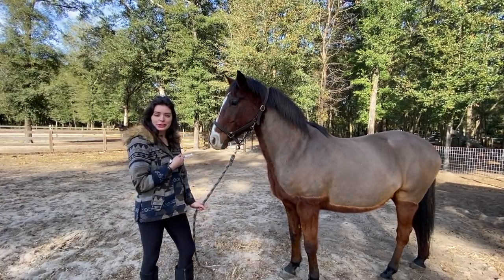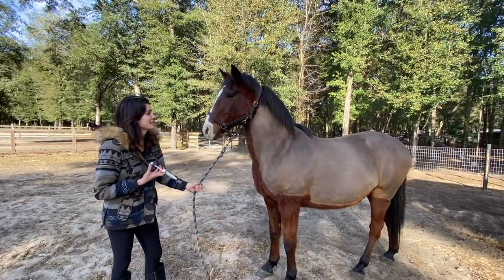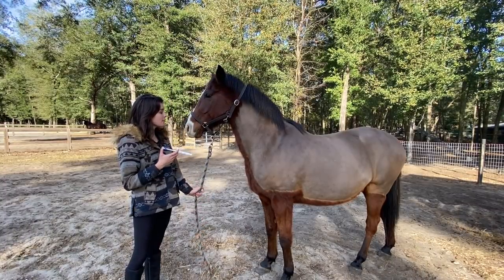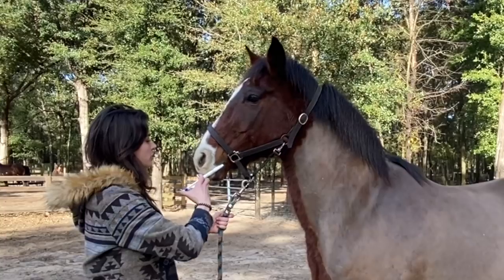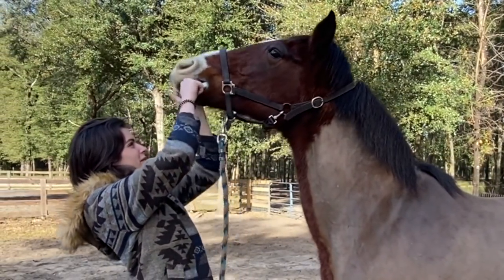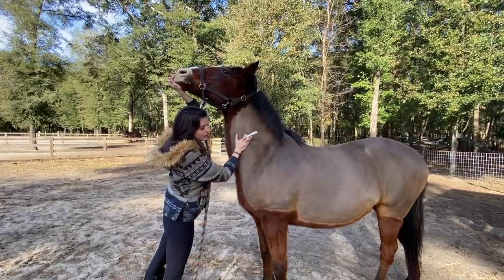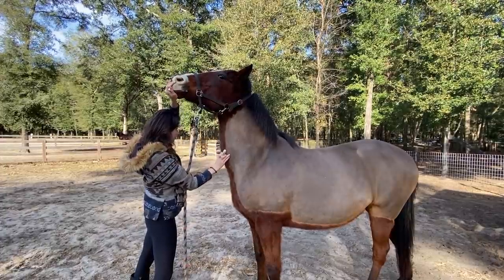Last but not least we have Ranger — it just took me like 10 minutes to catch him. Ranger is such a schizo. Jackie reminded me that Ranger got Panacur last time we dewormed him, so we're going to give him Equimax dewormer. He's pretty good with it. Whoops — we'll just hold his head up. He's a dream, so easy, besides catching him. Swallow, bud.